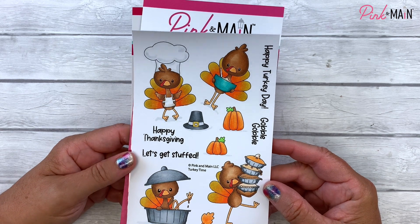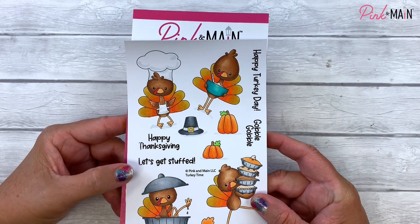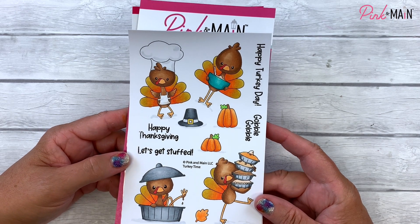Aren't they cute? We've got some sentiments: Happy Turkey Day, Gobble Gobble, Happy Thanksgiving, and Let's Get Stuffed. So these guys are super fun.